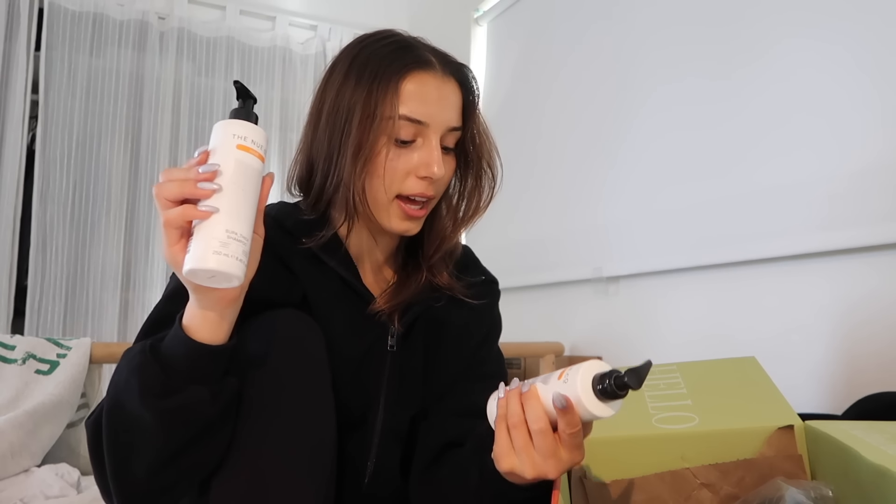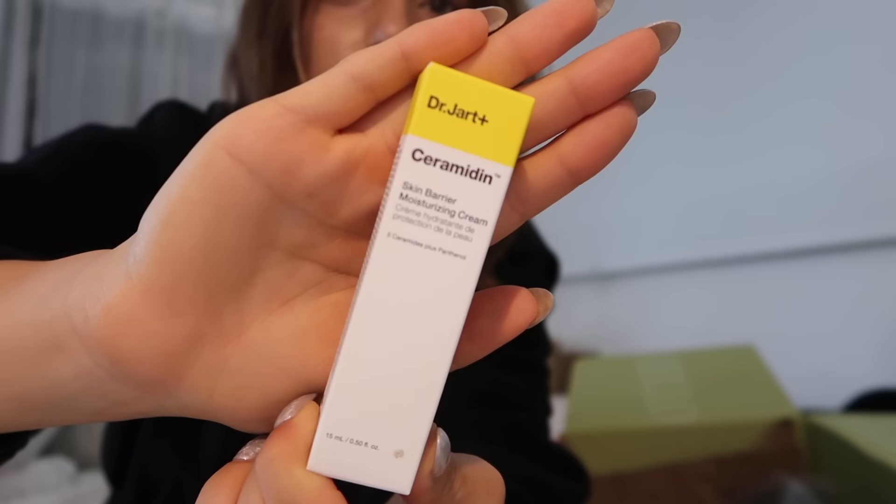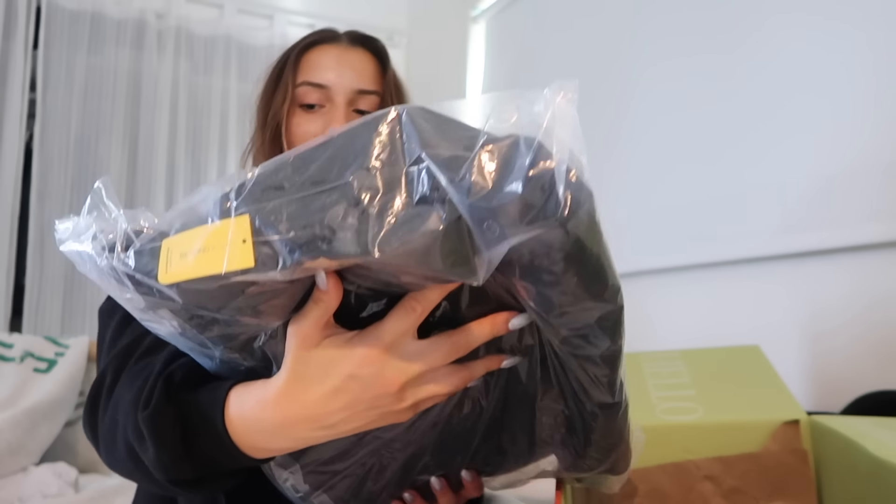First, we have shampoo and conditioner from Neuceo — perfect because I'm really trying to take care of my hair now that I'm diving a lot less. Next, we have this Triple Bond Complex hair strengthener from Living Proof — I'm going to use this tonight. Then there's muscle pain relief recovery gel from African Botanics, which is perfect because I have a track meet today. And from Dr. Jart, we have a skin barrier moisturizing cream.